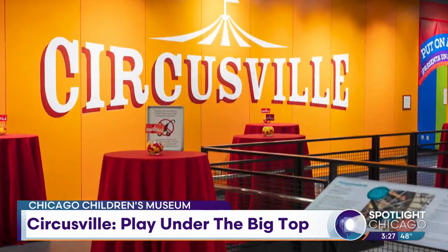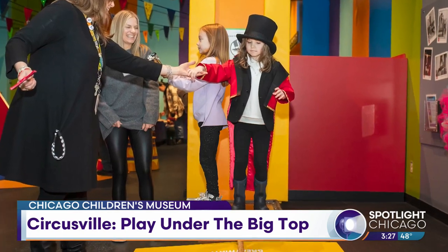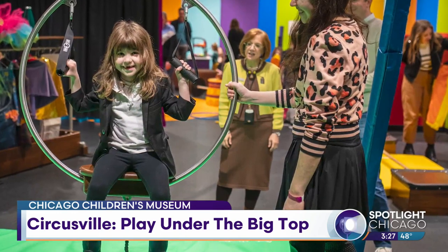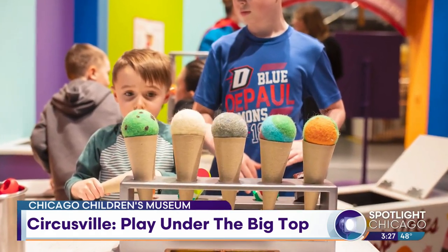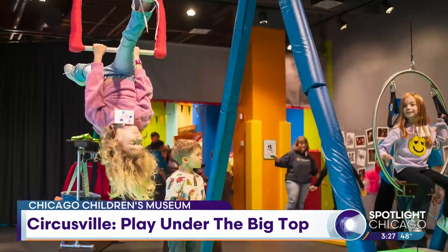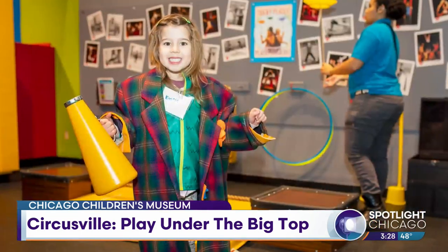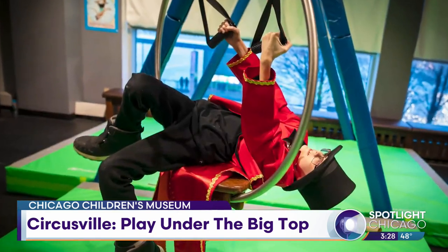How long will the Circusville part be with you? This will be with us through September 7th, so there's still time to come explore. During spring break, coming up this last week of March and beginning of April, we have a number of Chicago youth-based circus arts organizations coming in to run special programming where kids can engage with real circus arts performers — even acrobatics. Look at these kids, they are living their best life. Would you like a fry? These fries are very good.